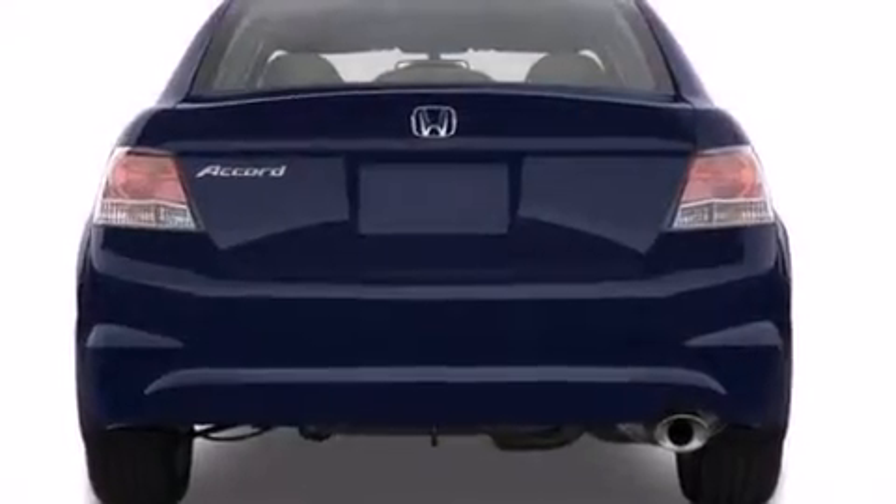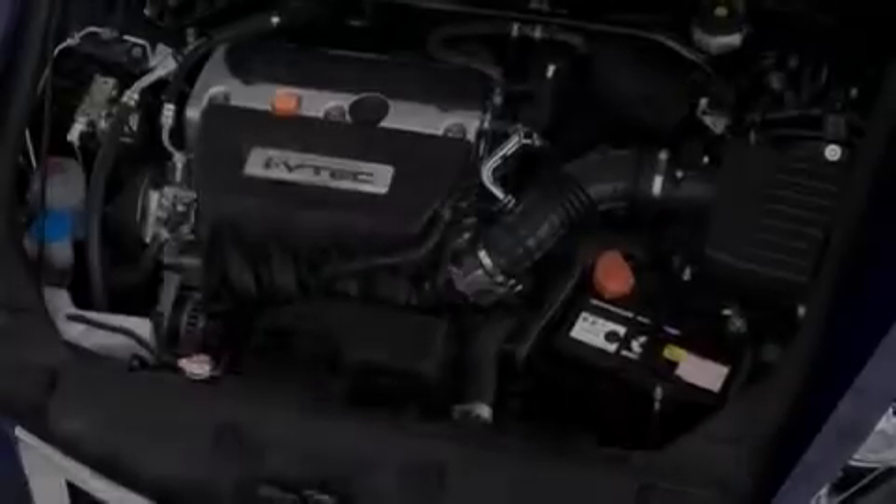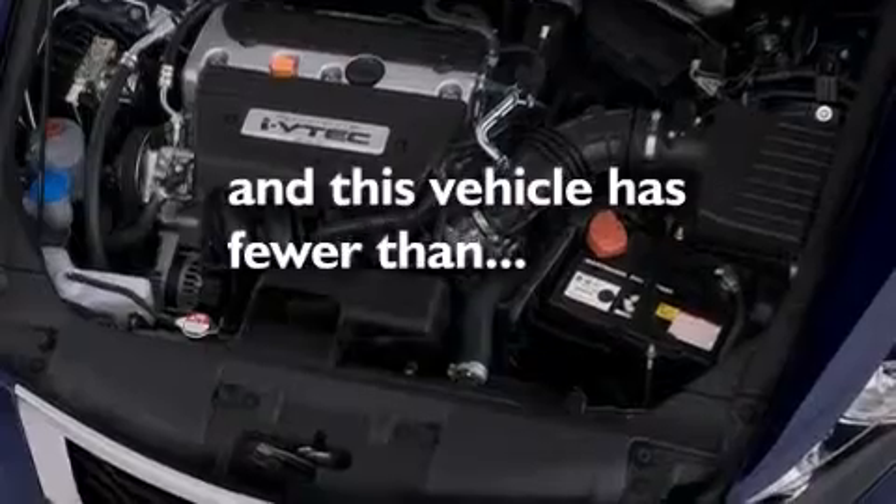Full power accessories, a rear window defroster, an engine immobilizer theft deterrent system, and this vehicle has fewer than 34,000 miles on the odometer.